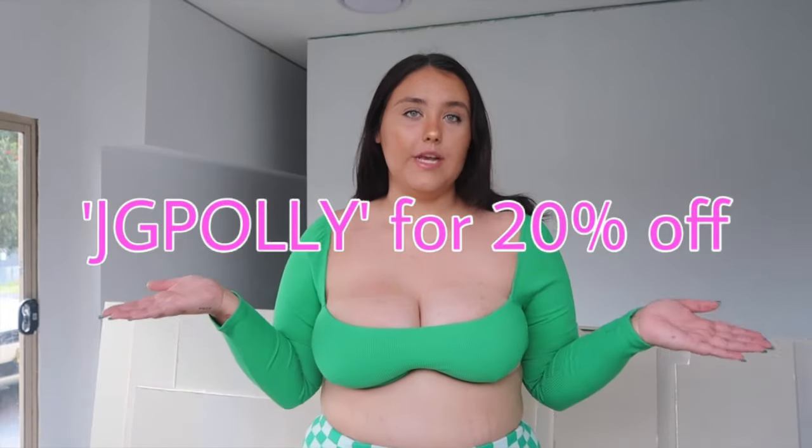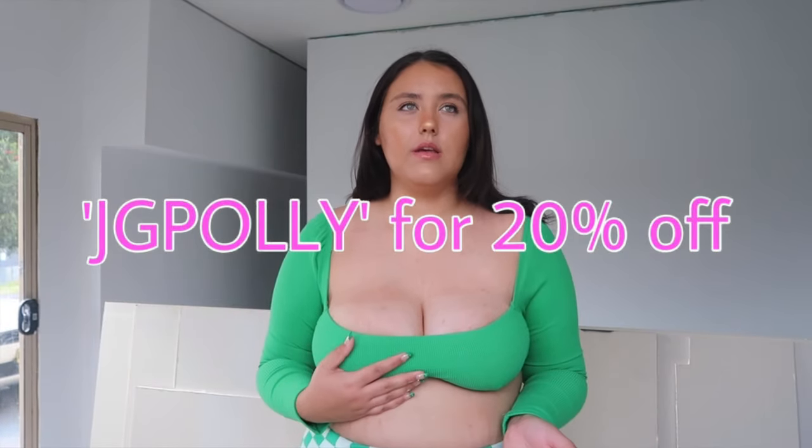My code for 20% off is JG Polly for this month — it always changes, so every time I tell you a code it will last for a month from when I tell you. If you're always looking for my code, it's always in my Instagram bio. Also just wanted to let you know that Princess Polly does free express shipping on orders all over Australia over $50.